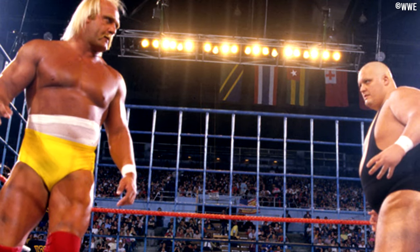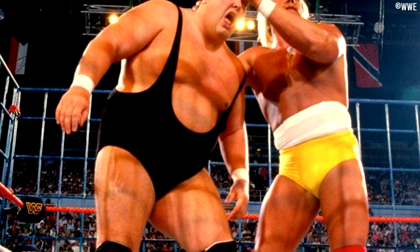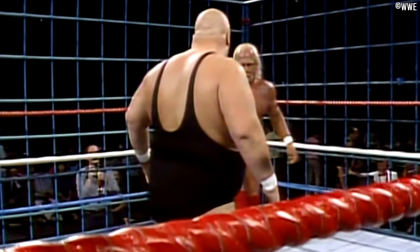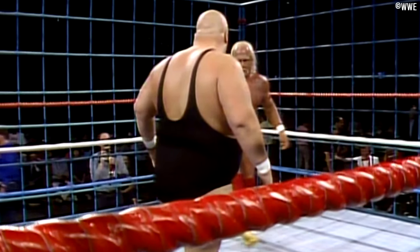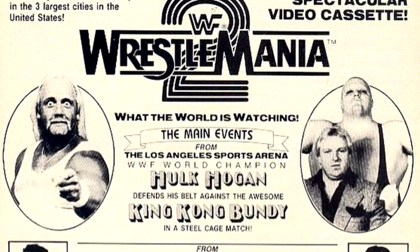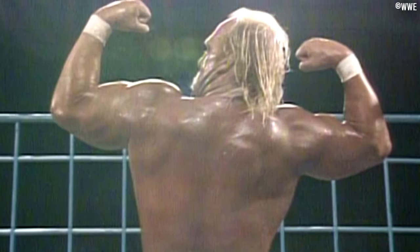The cage had its benefits over the mesh type cages: it looked more imposing, it was more sturdy, it was easier for the superstars to climb, and fans in attendance could see through the larger spaces between the bars. That's not to say it was well received at the time — traditionalists and old school fans typically see something new and will instantly dislike it. It happens even today, and the Big Blue Cage was no exception. Your old WWF fans, your NWA fans — many didn't like Vince McMahon's new creation.